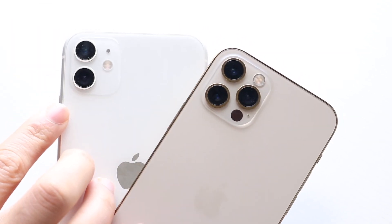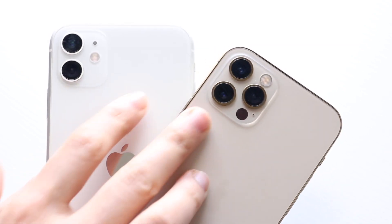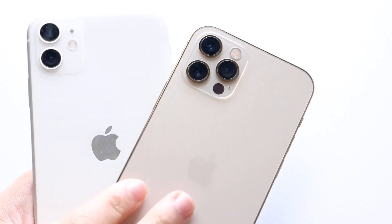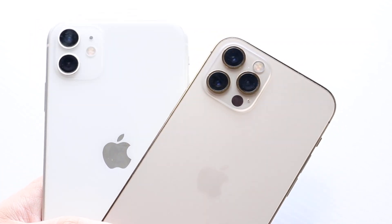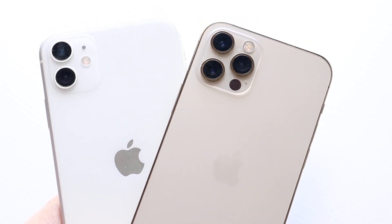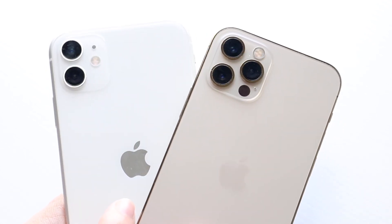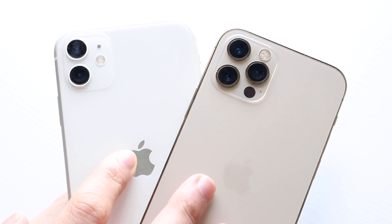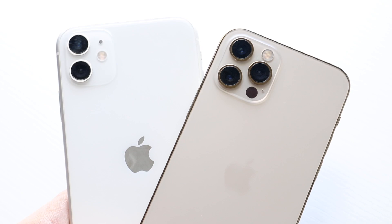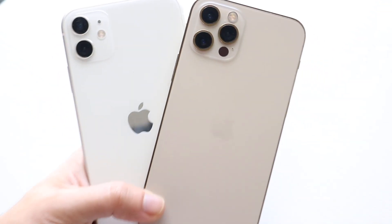The iPhone 11 has that dual camera setup up top with a standard glass back. With the iPhone 12 Pro, you have that triple camera setup with a LiDAR sensor and a frosted glass back. Both backs feel good, but the 12 Pro definitely feels so much more premium — that phone looks like an actual machine. Both phones have wireless charging and IP certification, and the iPhone 12 Pro has MagSafe charging capability as well.